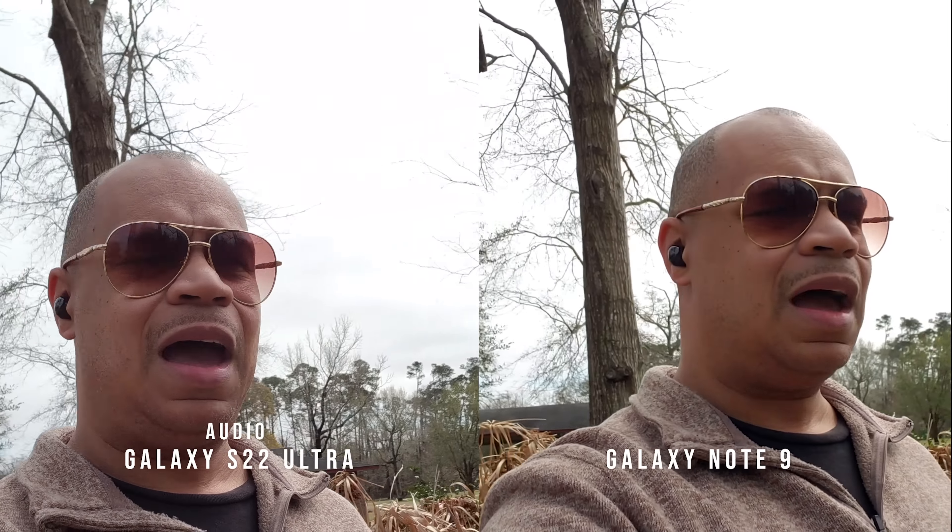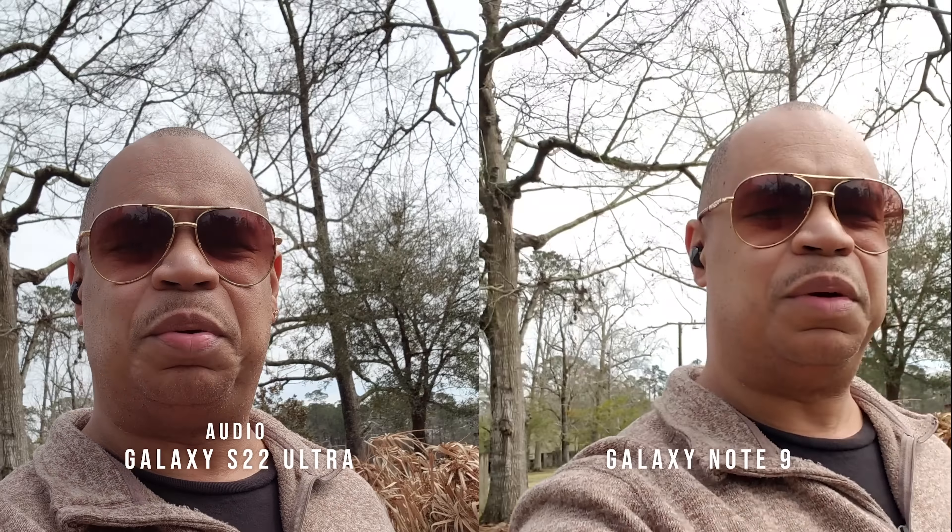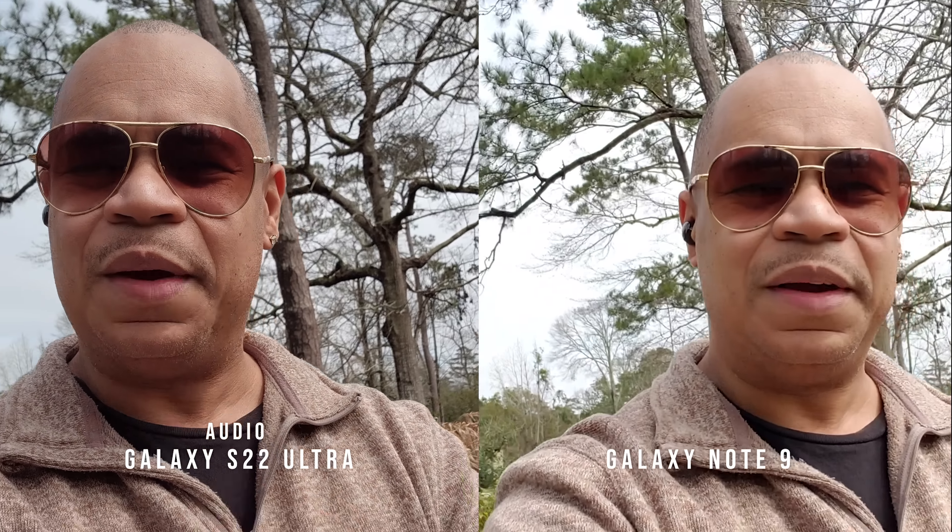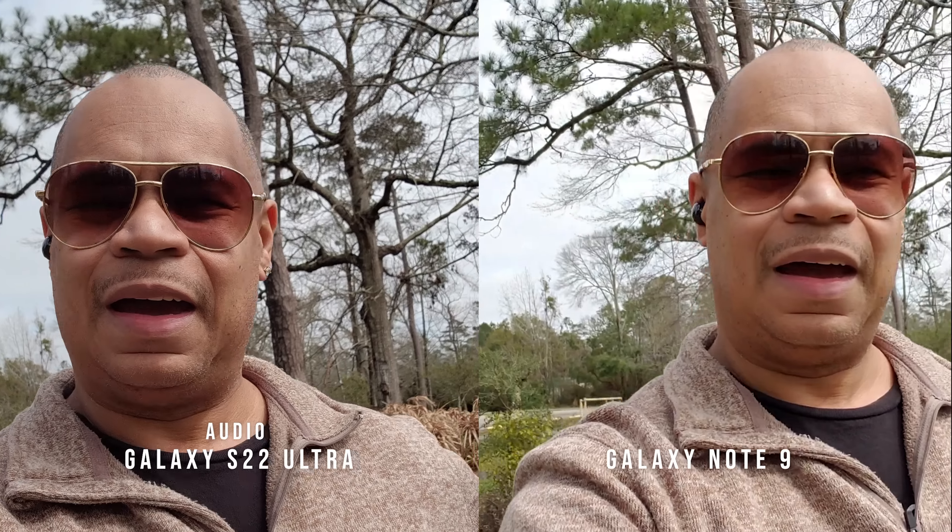I actually have three or four Galaxy Note 9s — I have all the colors. One of the more collector items in my arsenal is the Galaxy Note 9; I will always keep this device. The Galaxy S22 Ultra is the new kid on the block. This is Eric the Tech Preacher from Easy Computer Solutions — let me know down in the comments.